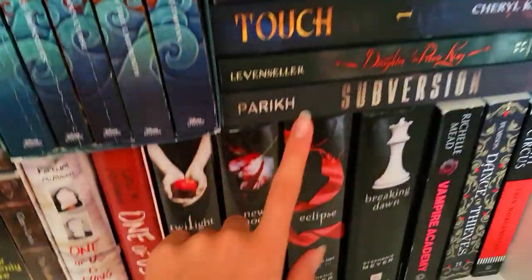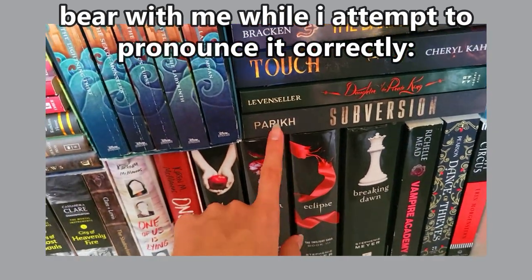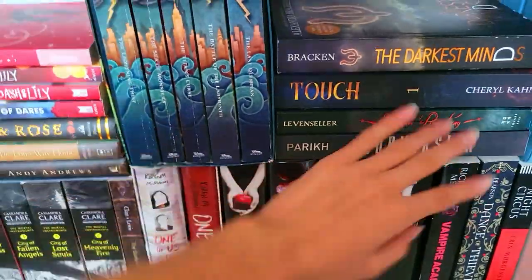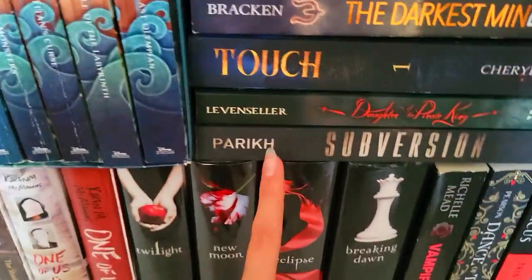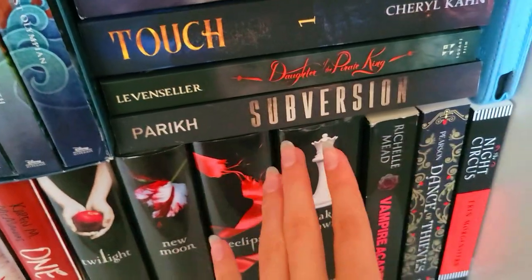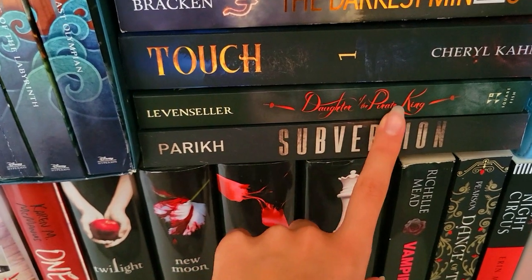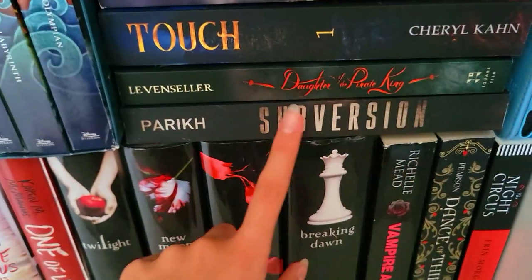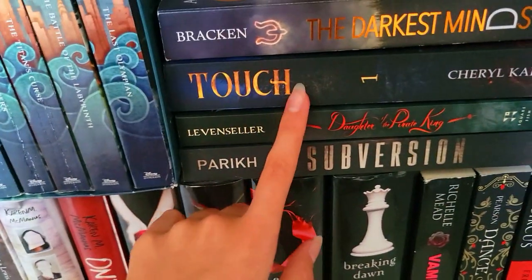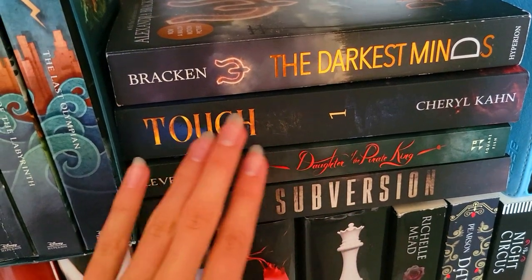The second stack over here — first we have Subversion by Ruhi Parikh. She's a teen author and I've been following her on TikTok for a while, and when I won her giveaway for her book I was really excited. I didn't read it yet, but I'm excited to. Then we have Daughter of the Pirate King — so overrated. It was enjoyable, I guess, but the romance was so bad. And Touch — thank you Cheryl for sending me this. I'm excited to read it, I haven't yet, but I'm very excited to.